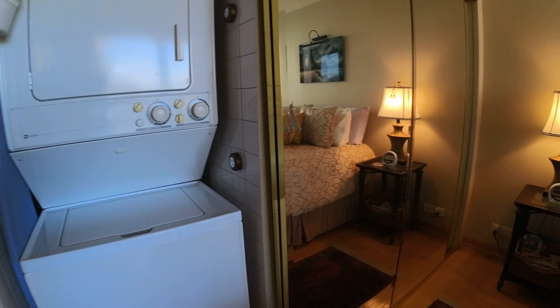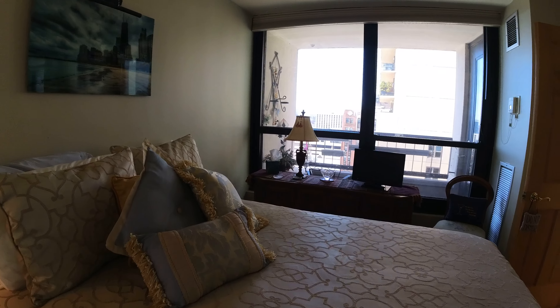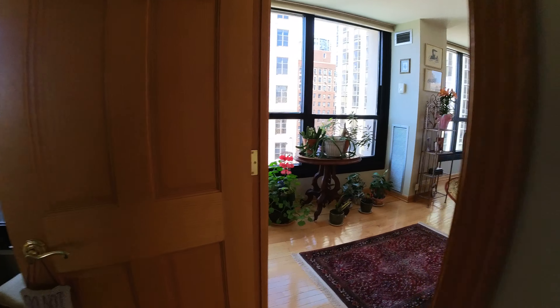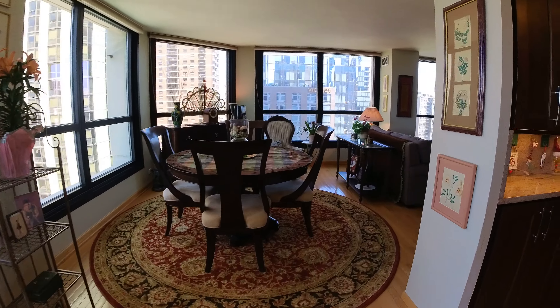This is bedroom number two. It has an in-unit washer and dryer, which is a great feature for this building. It also has a western exposure, so you're going to get a lot of really good light — not too early in the morning, hopefully.